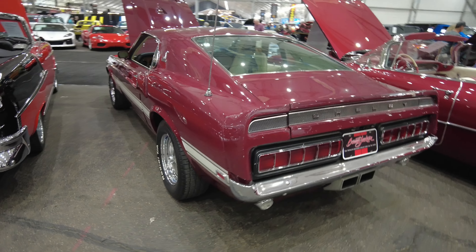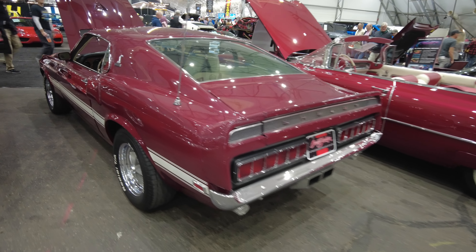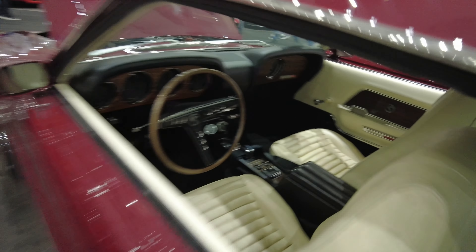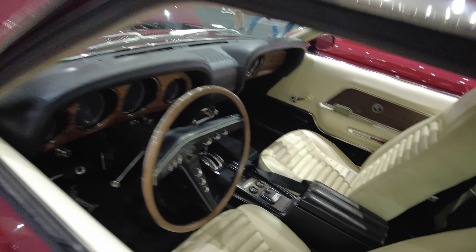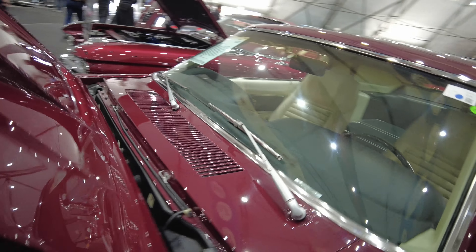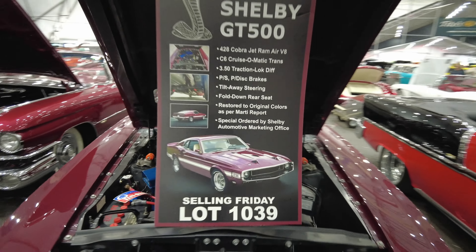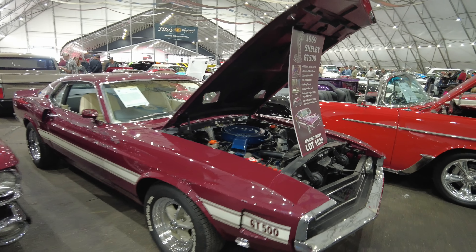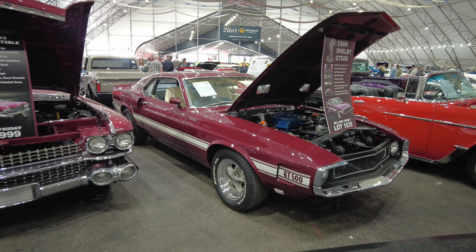This is one of my all-time favorite Shelbys, and I believe this is a 69, if I'm not mistaken. Let me see — 69, yeah. 69 Shelby. Clean car, man. One of my favorites.